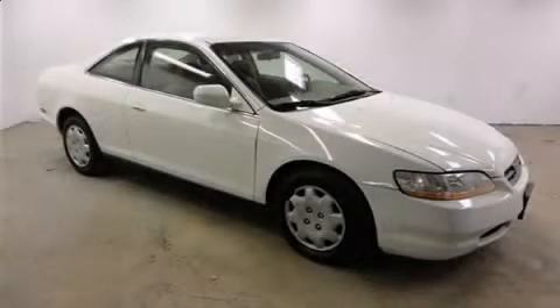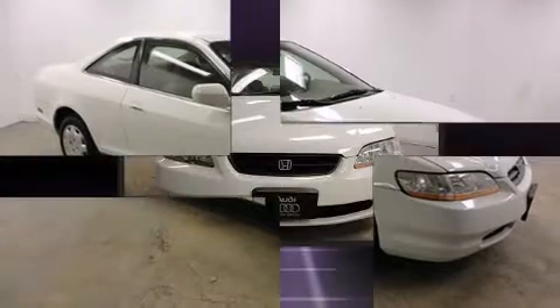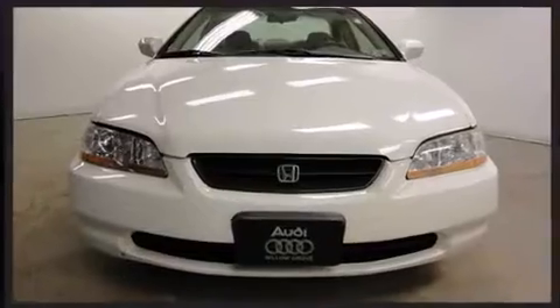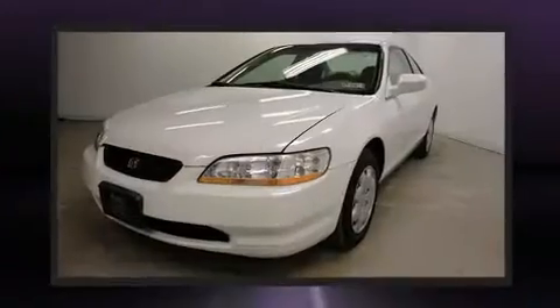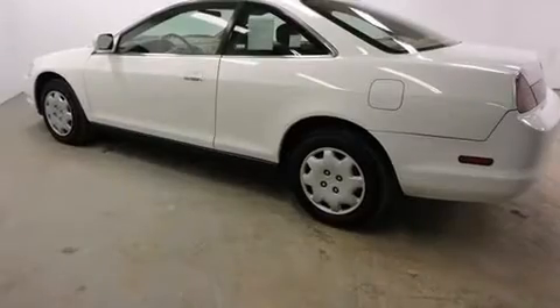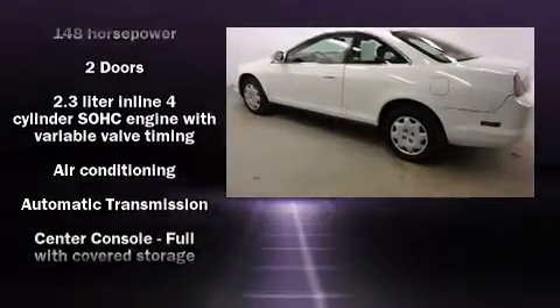The 1999 Honda Accord — this two-door, five-passenger coupe has just over 80,000 miles. Honda made sure to keep road handling and sportiness at the top of its priority list. It features a front-wheel-drive platform and an automatic transmission.